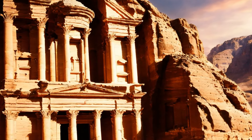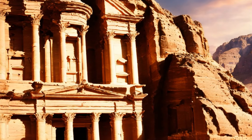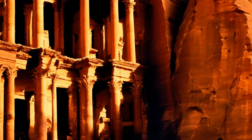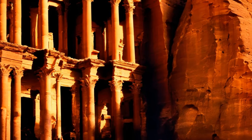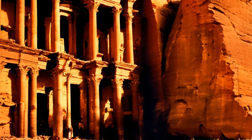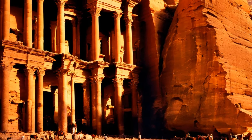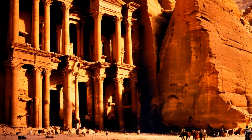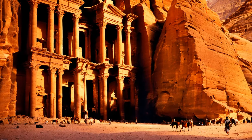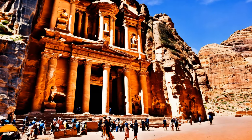Since its rediscovery, Petra has been the subject of extensive archaeological study and conservation efforts. These endeavors have uncovered a wealth of information about Nabatean culture, engineering, and art, revealing the city's historical and architectural significance. Today, Petra is recognized as a UNESCO World Heritage Site and one of the new Seven Wonders of the World, attracting visitors from around the globe.